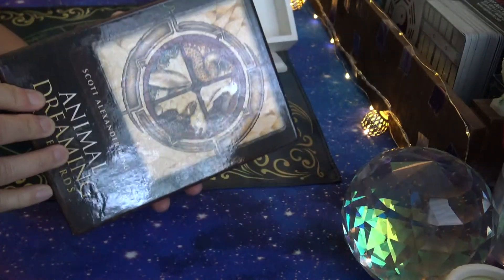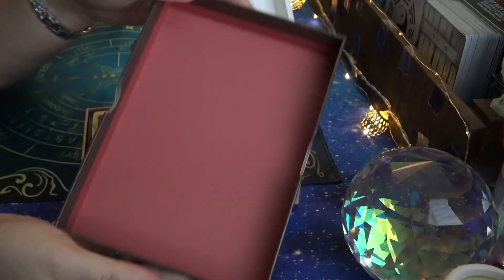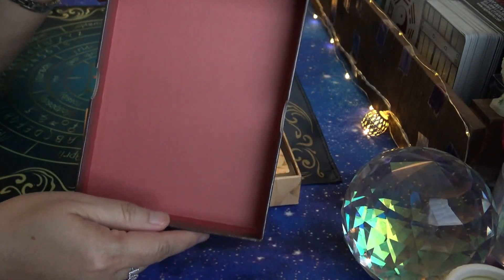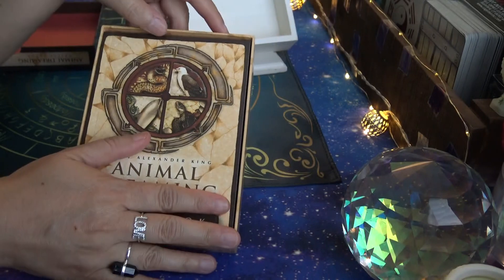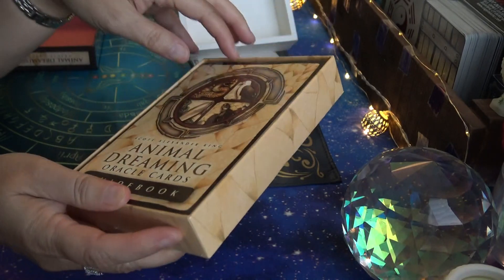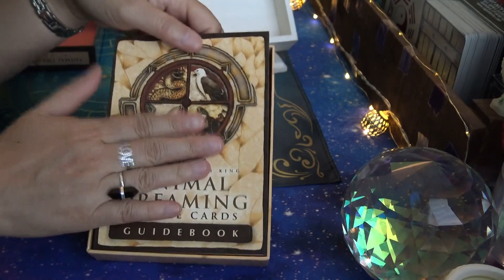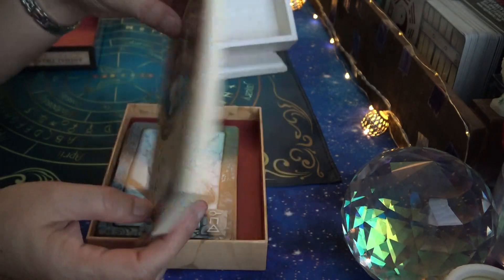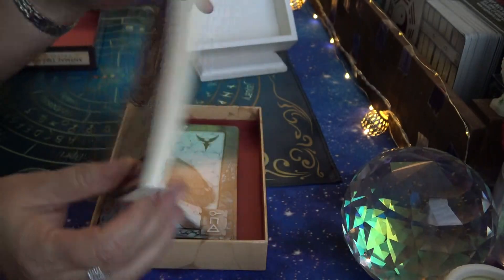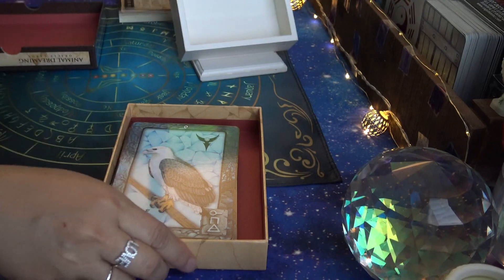It opens up inside to a rustic color. There is their traditional white piece of paper on top of the guidebook — I like that little touch, it's a nice protection. Here's the guidebook with a glossy cover — you can see the thickness of it. We'll take a look at that at the end.